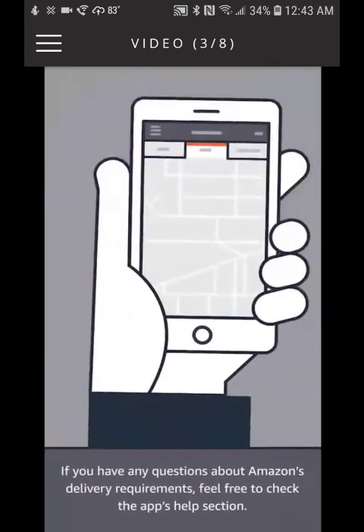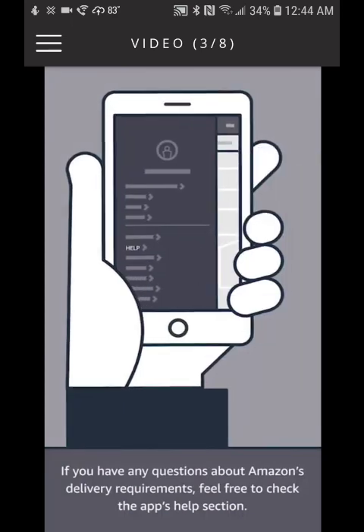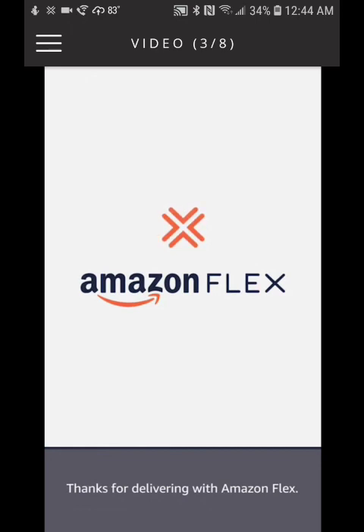If you have any questions about Amazon's delivery requirements, feel free to check the app's help section. Thanks for delivering with Amazon Flex.